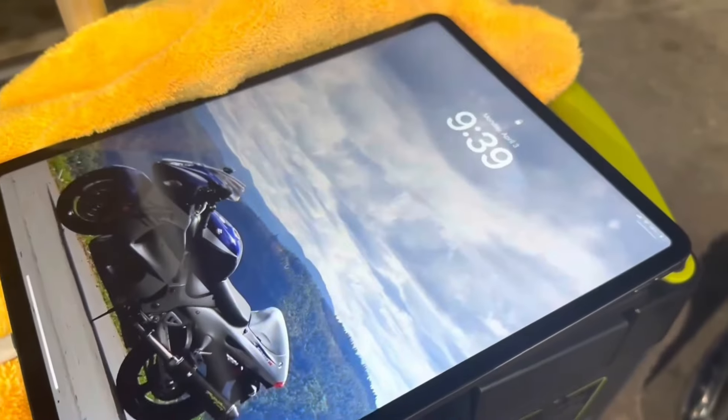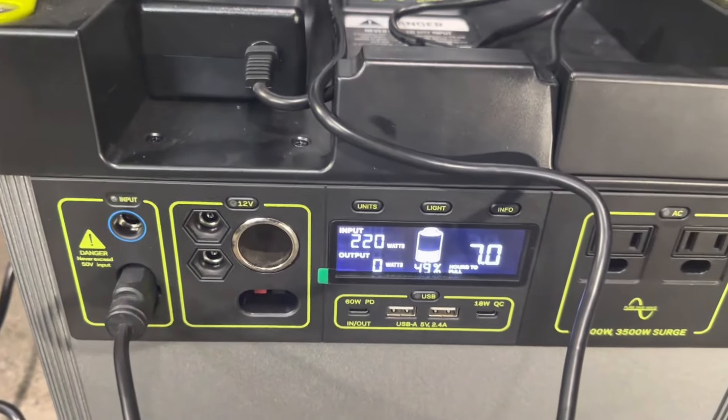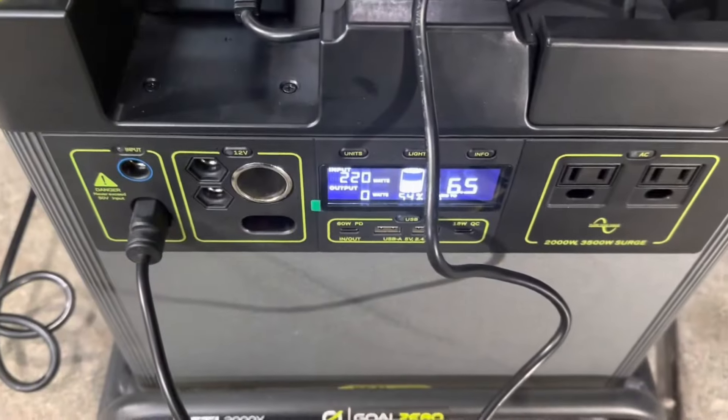Additionally, the Yeti 3000X has excellent solar compatibility, ideal for off-grid setups or disaster preparedness.